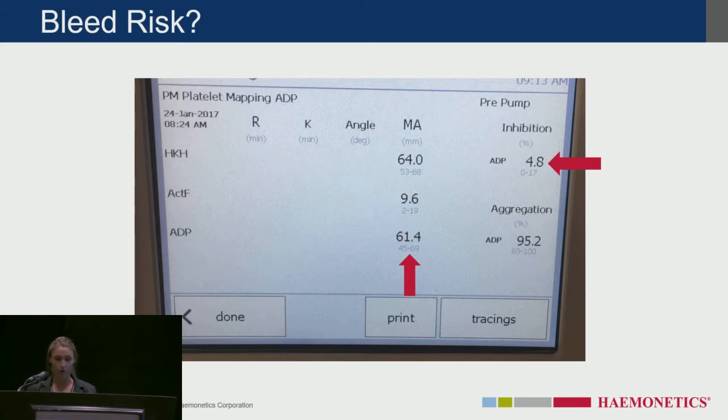When it comes to the numbers, there is one main number we look at in the literature and on our analyzer — the maximum amplitude, which is the clot strength. We want to see what that clot strength is on the ADP channel, where Plavix and those drugs work. The normal on our analyzer is above 45 millimeters — if the patient is above 45, they're in the normal platelet function range. This first case was a pre-pump patient reportedly taking Plavix a couple of days ago, and they wanted to make sure the patient was safe for surgery. The patient's ADP MA was 61.4, which is normal, so the patient went to surgery without any bleeding and had normal coagulation.